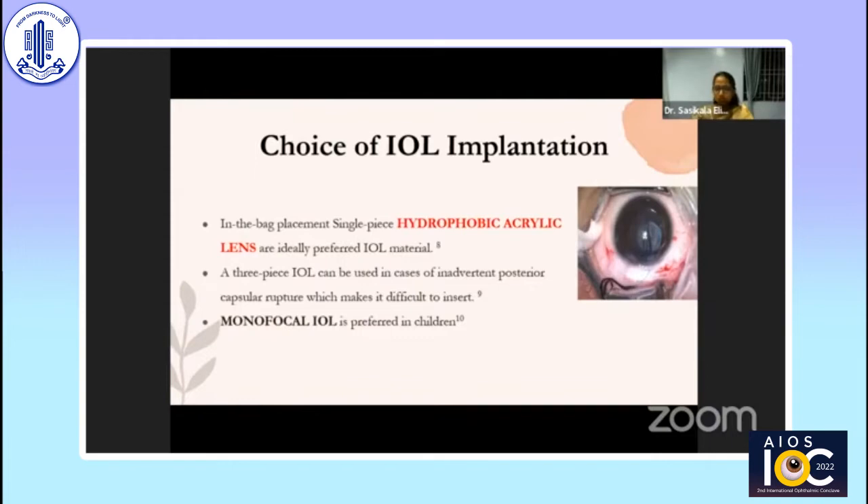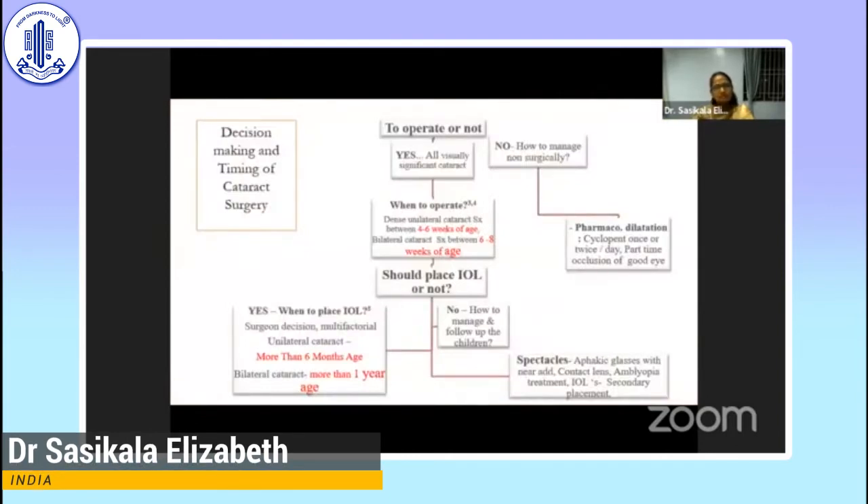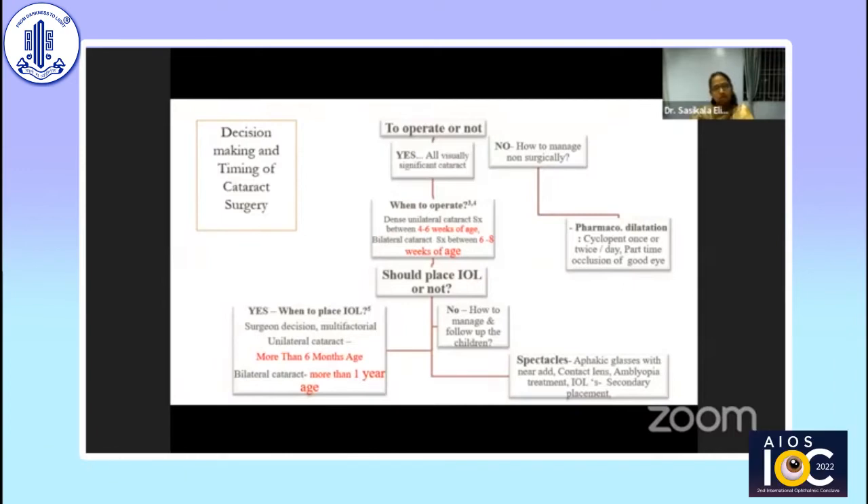Monofocal IOLs are preferred in children. Multifocal IOL in younger children is a controversial topic; in older children, based on the surgeon's decision and case selection, multifocal IOL could be a choice. For timing of surgery: a newborn with dense unilateral cataract can be operated as early as four to six weeks of age, and bilateral dense cataracts can be operated as early as six to eight weeks. Generally, for unilateral cataract more than six months of age, IOL could be placed, and for bilateral cataract more than one year of age, intraocular lens can be placed.